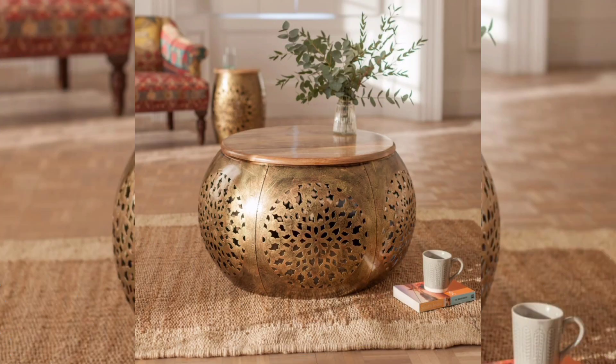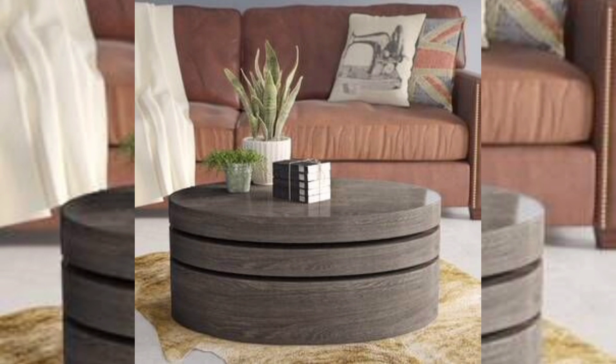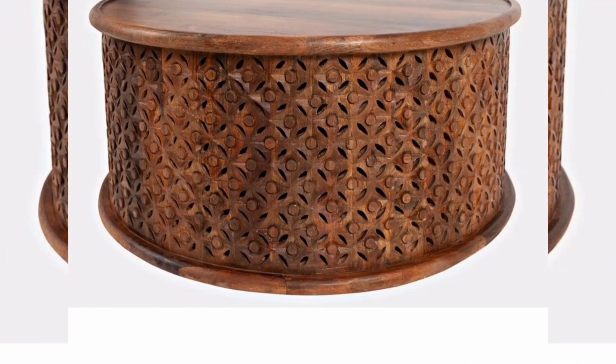Metal drum coffee tables can add an industrial or contemporary vibe to your decor. Options include steel, iron, or brass, which can be finished in various ways, such as polished, brushed, or patinated.